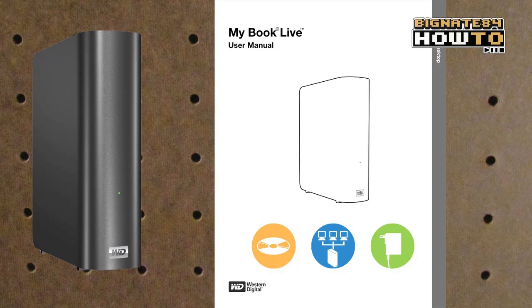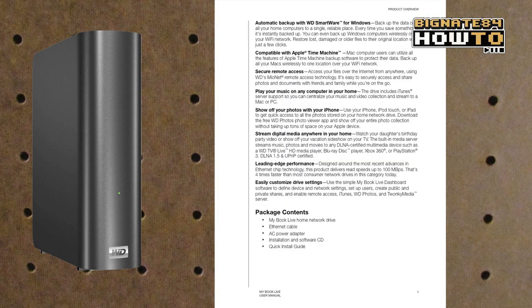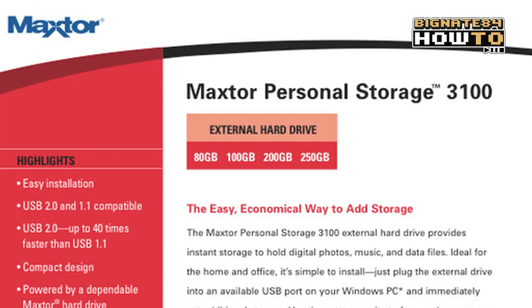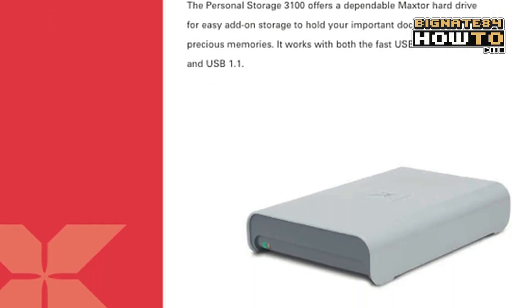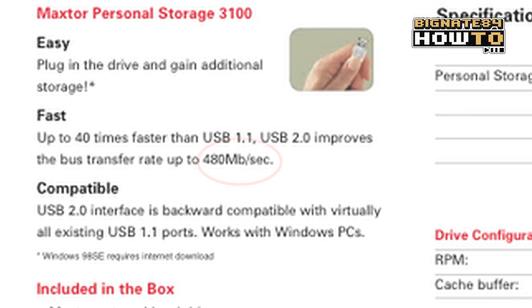Before we get to the test results, let me tell you about the hardware I'll be using, since hardware can have a big effect on your read and write speeds. Of course, I'll be using the MBL, and if you look in the manual, it boasts of read speeds up to 100 megabytes per second. I'll be comparing it to a Maxtor Personal Storage 3100 USB 2.0 drive, which boasts of a bus transfer rate of 480 megabits per second.